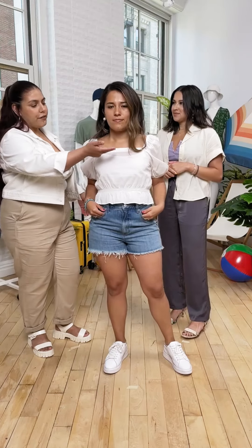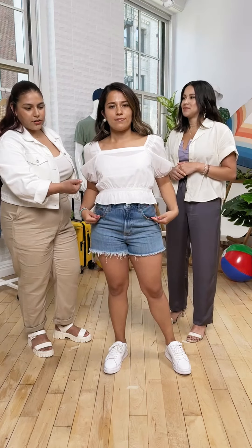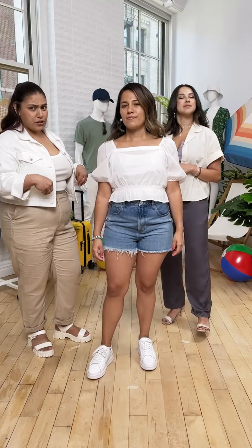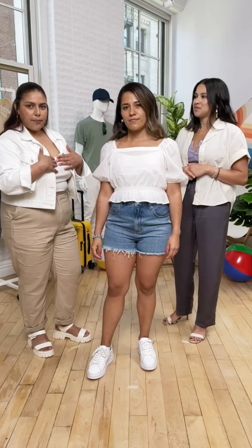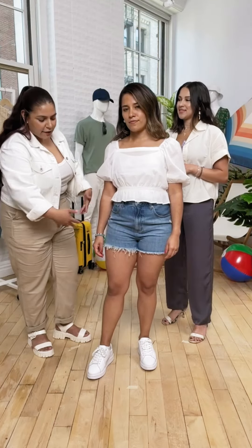Daisy is wearing the cotton puff crop sleeve short sleeve blouse with the AirISM camisole underneath, paired with the high-rise denim cut-off shorts. Her top is 100% cotton with a square neckline and elastic on the sleeves and waist to give a cinched effect, while the AirISM camisole underneath has a moisture-wicking feature — odorless and very light — giving her comfort without a sheer top. The cut-off shorts have an angled cut for a more flattering leg line.